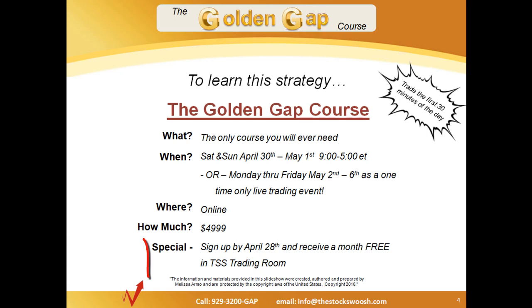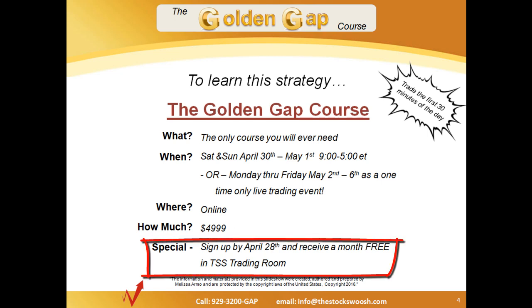Also, if you sign up by April 28th, you'll get a month free in the Stock Swoosh trading room.